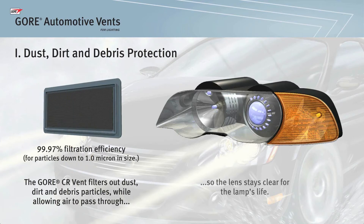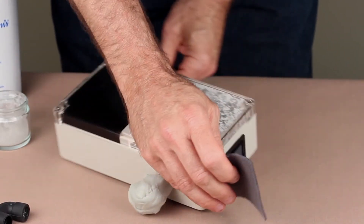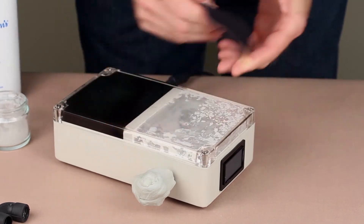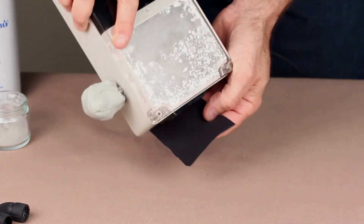This can prevent customer complaints about degraded visual appearance of the lamps. With the Gore automotive vent, when the fan is turned on, the powder is not able to pass through the Gore vent to collect on the black fabric.